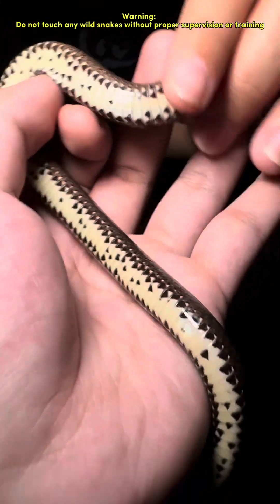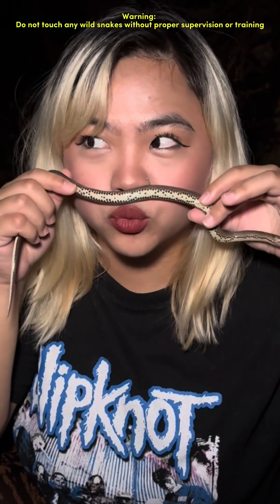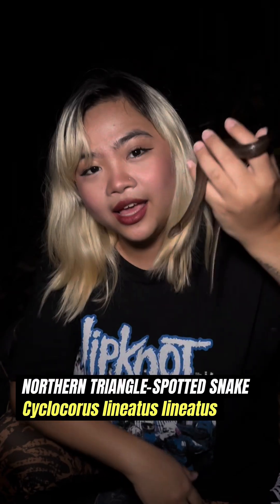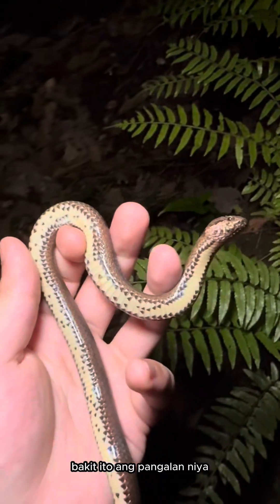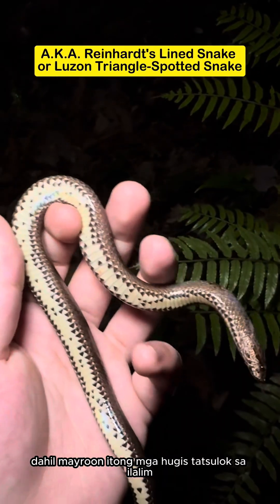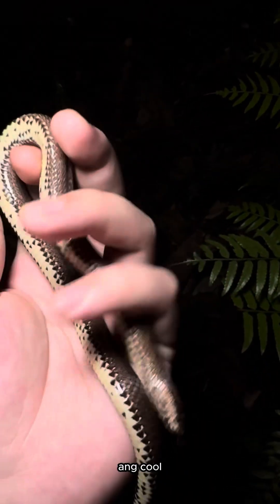A snake that has a triangle in the island. This is the triangle spotted snake. I think you can figure out why they call it that — because it has those triangle shapes underneath. So cool, right?